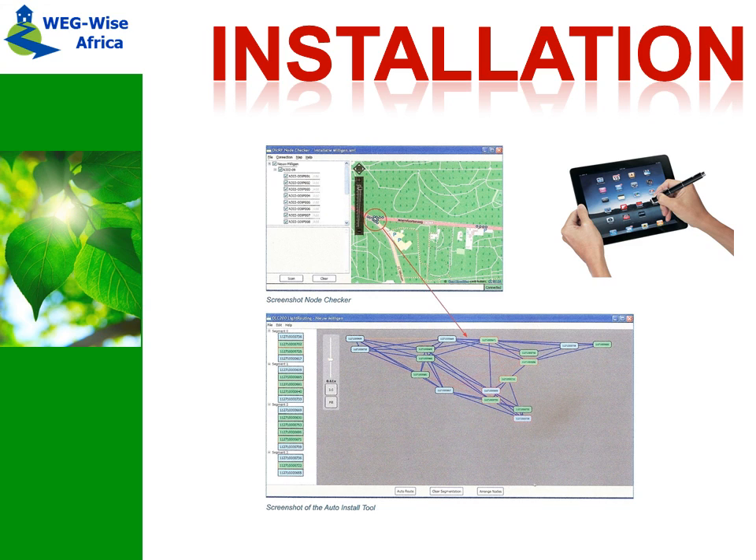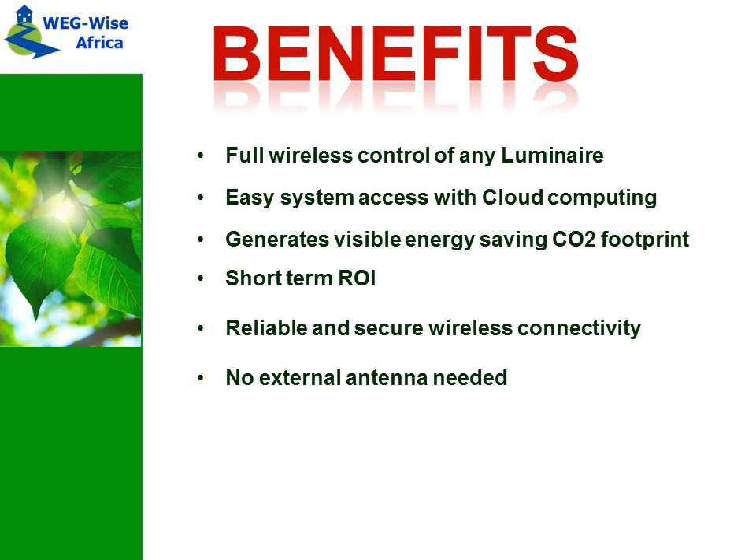Clearly, the benefits of the system can be summed up as: full wireless control of any luminaire, easy system access through cloud computing, visible energy saving footprint, short-term ROI, and only gives light when needed.